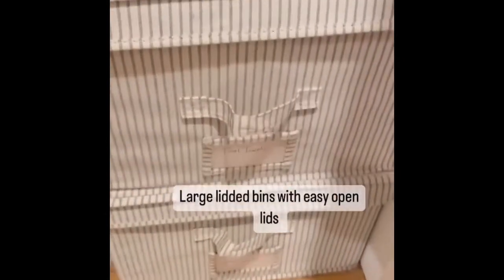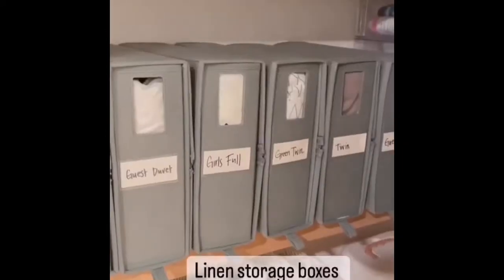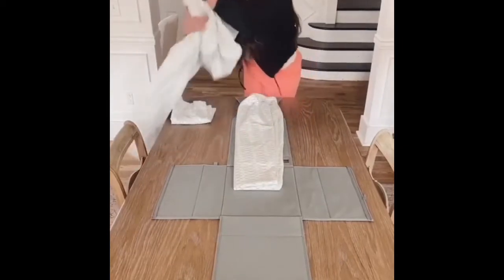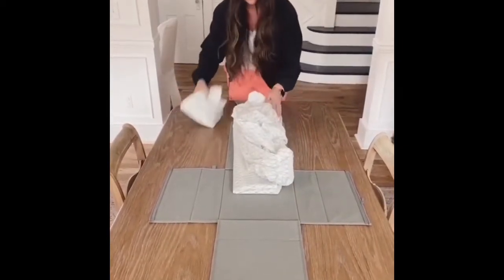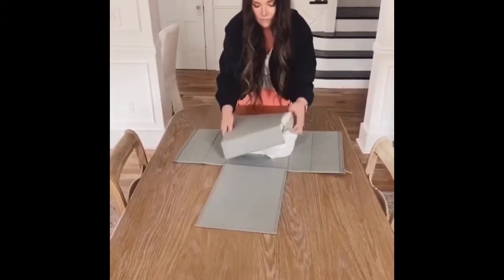I have large easy-access lidded bins on the bottom — this is a great place to store things like pool towels — and of course the ever-so-popular linen storage boxes. Here's a video in real time of how to use this. You essentially open the entire thing and lay your sheets on it from the middle down to the bottom as well as your pillowcases, then just fold up.